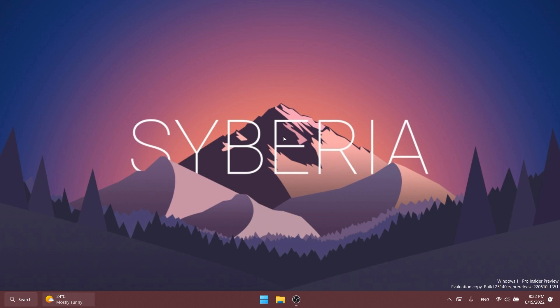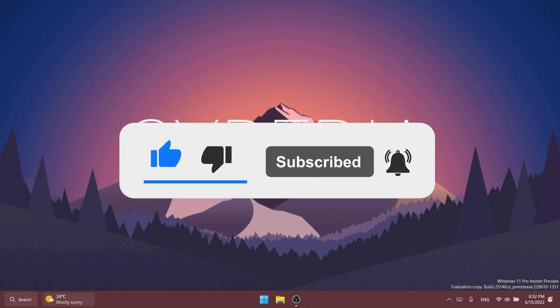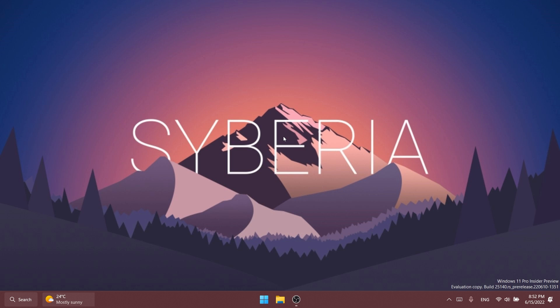Basically, this is all there is to it in this build. If you want to check out the known issues, go ahead and click on the article below in the description. If you enjoyed this video, please don't forget to leave a like and subscribe to the TechBase channel with the notification bell activated. I was Emmanuel from TechBase — until next time, have a nice day.